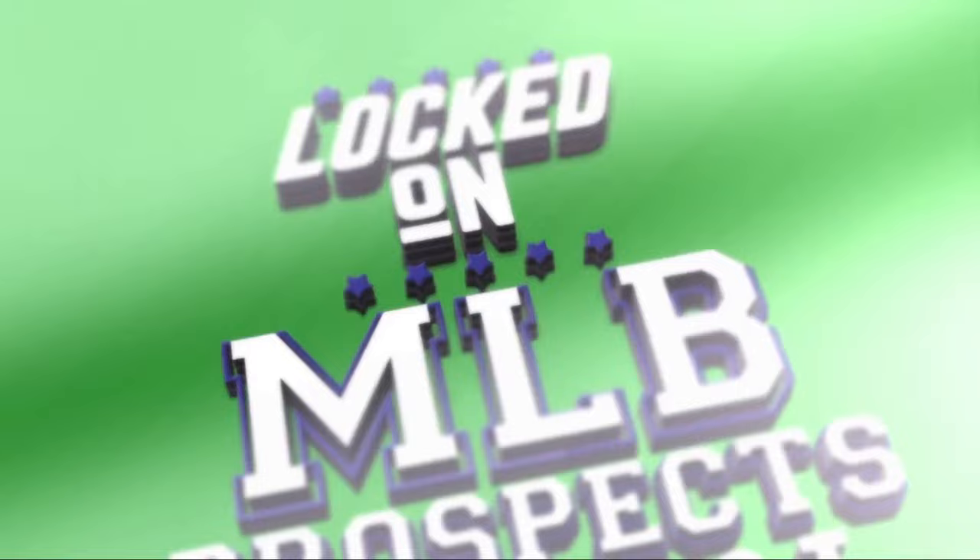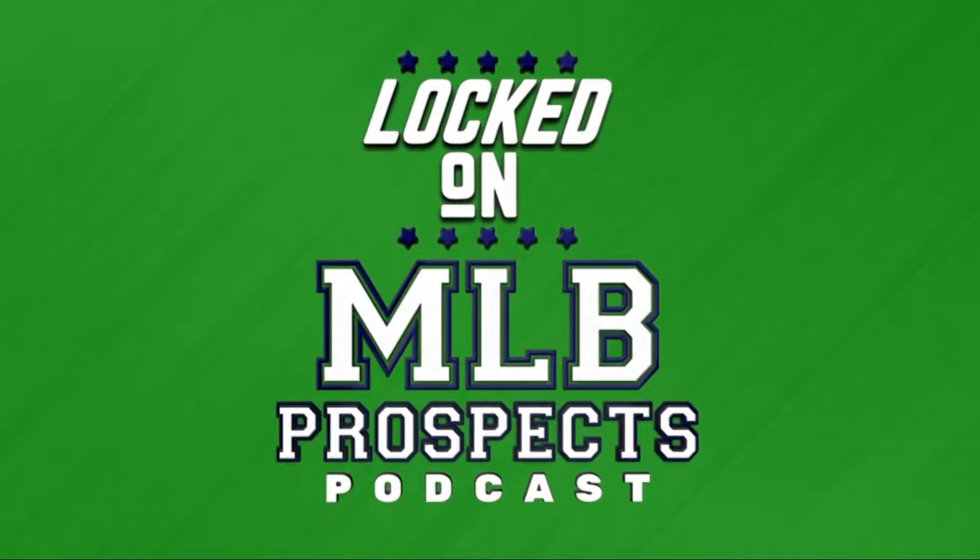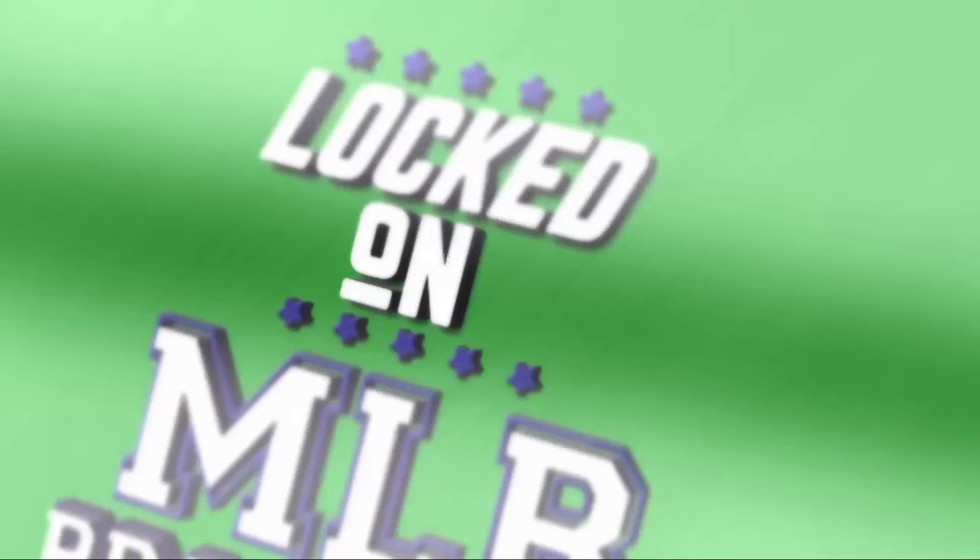Continuing our farm system previews, let's talk about the St. Louis Cardinals and how much their top prospects can improve their defense. You are Locked On MLB Prospects, part of the Locked On Podcast Network — your team every day.